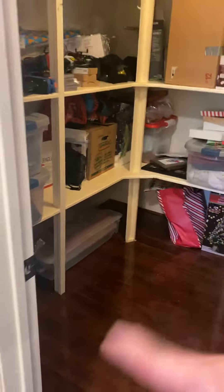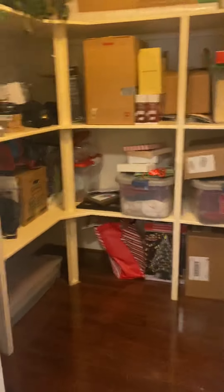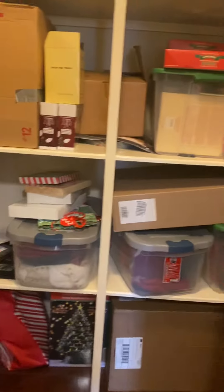Same closet setup as the other home. If you remember the other house, this space was open — it was where the litter box was; they had taken the door off. So this is what the other one would look like if you used it as storage, which is probably what I would do.